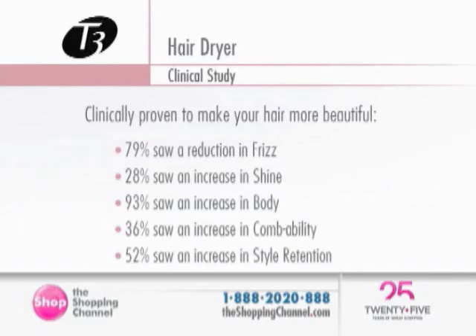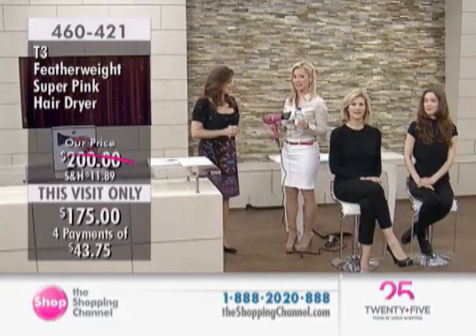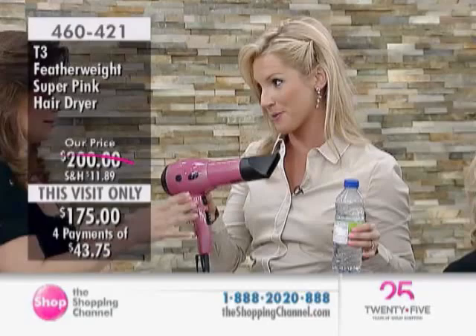We can see that right here with our models in the before and after shots. I want to show you the difference between the featherweight blow dryer — the super pink — and this water bottle. This water bottle is heavier than this featherweight blow dryer.